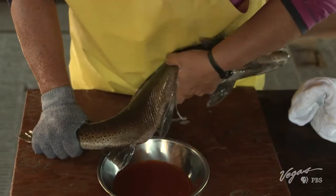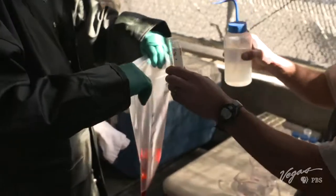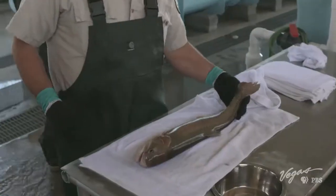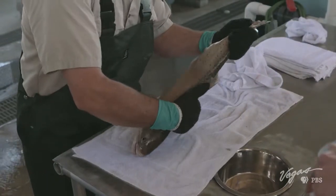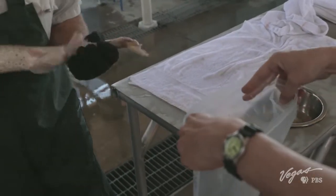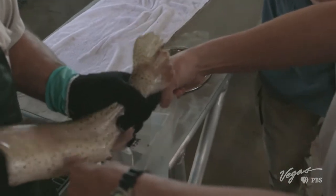Spawning refers to the act of capturing eggs and sperm followed by external fertilization. The offspring is called a brood. We're actually spawning a female LCT — a Pilot Peak Strain LCT. She's been sedated so that she's calm. This is a three-year-old female.